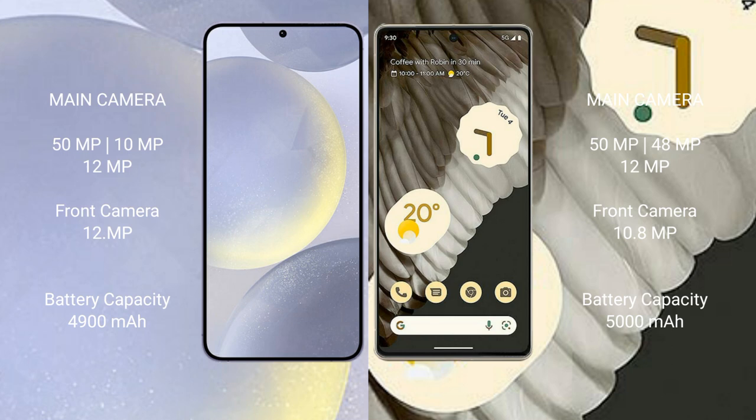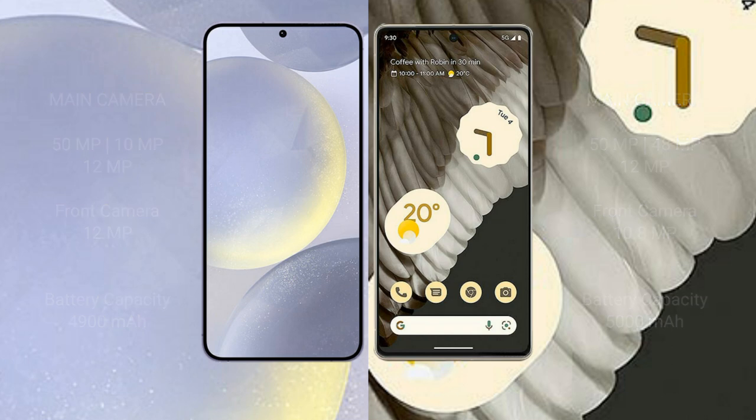Google Pixel 7 Pro features a triple rear camera setup: 50MP plus 48MP plus 12MP, and a 10.8MP front camera. Samsung Galaxy S24 Plus has a 4900mAh battery with 45-watt fast charging support. Google Pixel 7 Pro has a 5000mAh battery with 23-watt fast charging support.